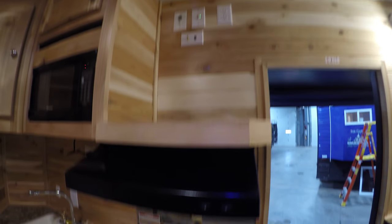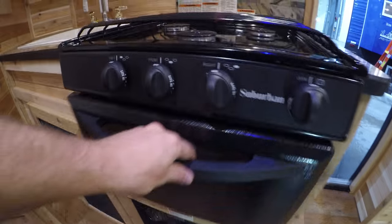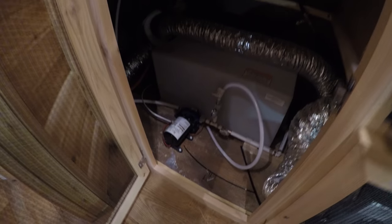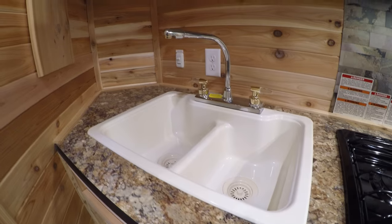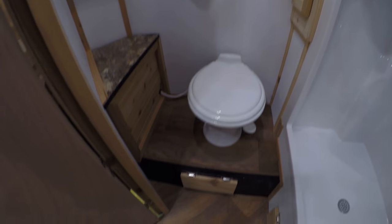All your TV hookups right there, TV antenna, fan above your cooktop. Oven for making those tombstone pizzas out on the ice — that is America, my friends. And then you've got your sink, microwave, and then your shower, and then your toilet right there.